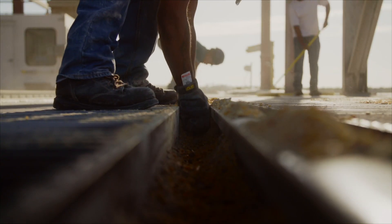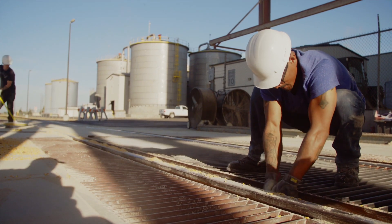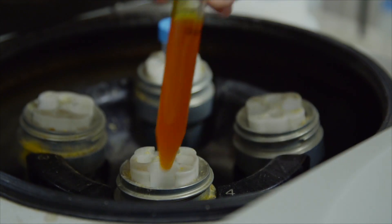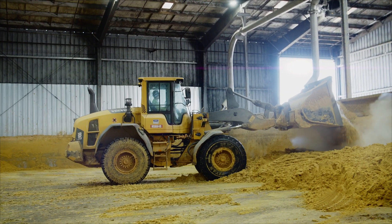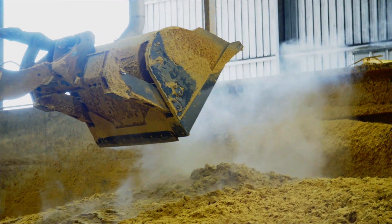The main resource that we're bringing in is yellow number two corn from the Midwest. We use that corn, we grind it, put it through a fermentation process to create ethanol, and we extract that ethanol. But the leftover corn mash, we actually use that as a feed product. It goes back to local dairies for cattle feed, and that's the primary smell you get when you come into an ethanol plant — it smells like a bakery or even a brewery of sorts.